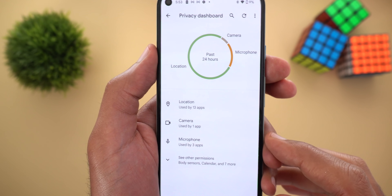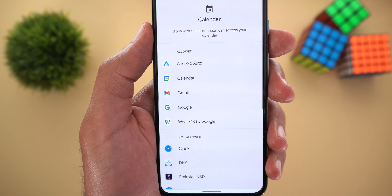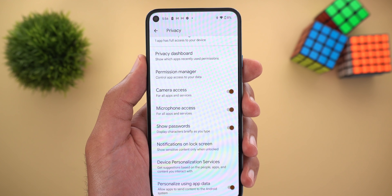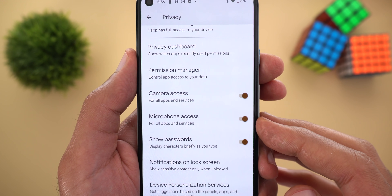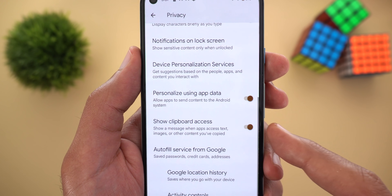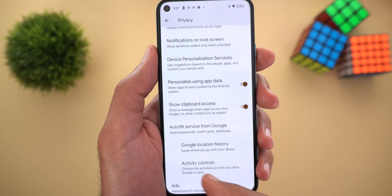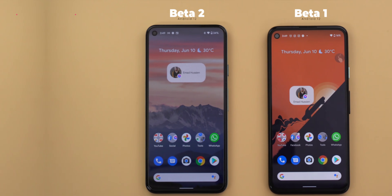Under location, camera, and microphone, you can also see other permissions like calendar access, calls, and so on. You will also find new toggles under the privacy settings for camera and microphone access — the same thing we saw in the notification shade. There is one more toggle called 'show clipboard access,' which gives you a toast notification at the bottom of the screen if any app accesses your clipboard.